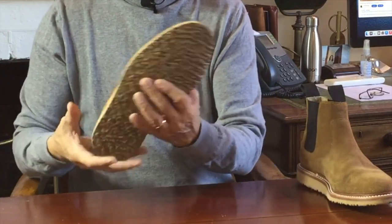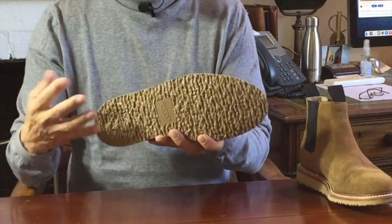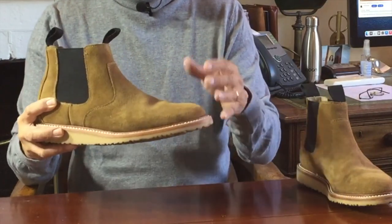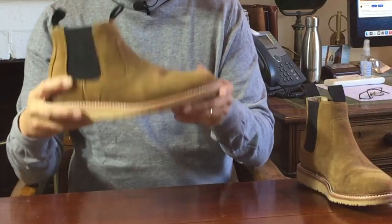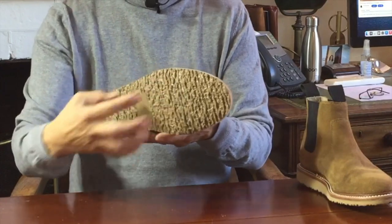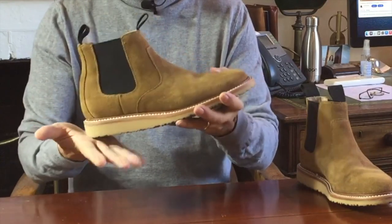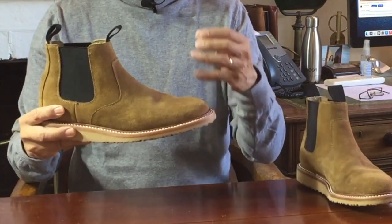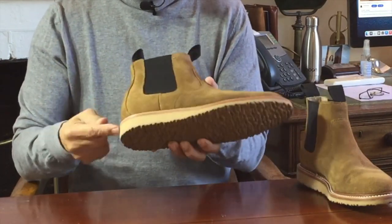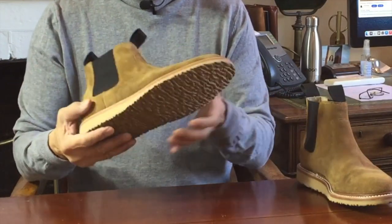The outsole is a rubber compound wedge sole made to look like raw rubber crepe. On wet concrete paving the grip has been pretty good, but on smooth tiles like wet bathroom tiles, it's not great. The advantage over raw rubber crepe is that this doesn't pick up as much dirt and debris, but the disadvantage is that it's a little firmer, so shock absorption isn't as good and it may wear faster.